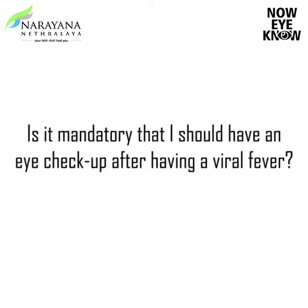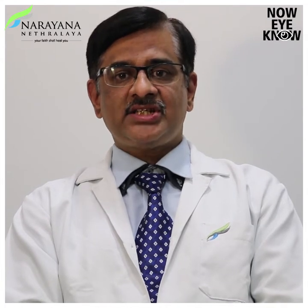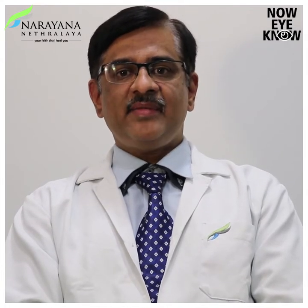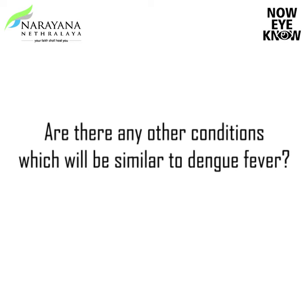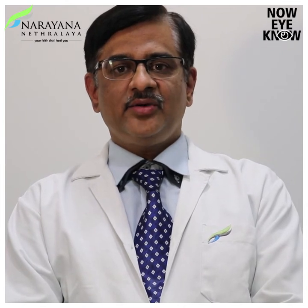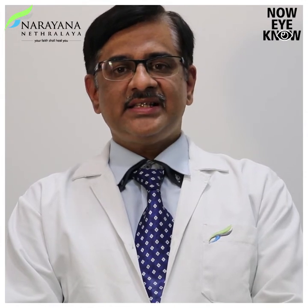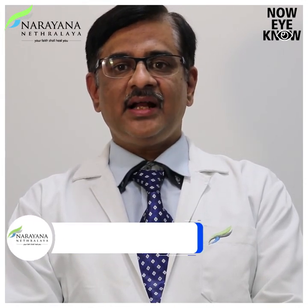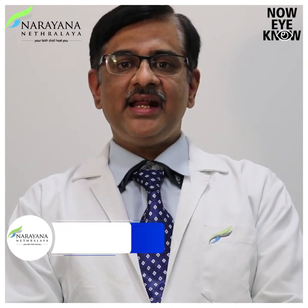Is it mandatory that I should have an eye checkup after having a viral fever? If you are having any eye symptoms, it is a must that you have your eye examined by an ophthalmologist. Are there any other conditions similar to dengue fever? Yes, there are other causes of fever like chikungunya, typhoid, rickettsia — which is spread by the bite of a tick — and West Nile virus. All these conditions will have similar eye signs and symptoms, and can sometimes be confused. So it is mandatory that you have a thorough examination to identify these conditions.